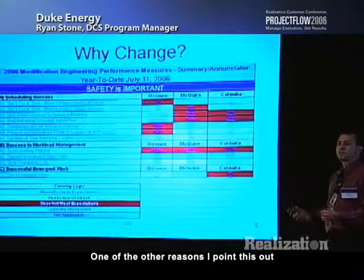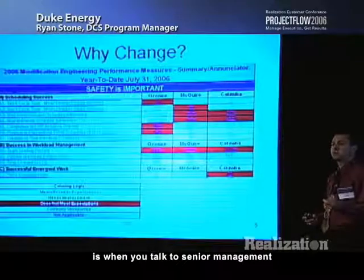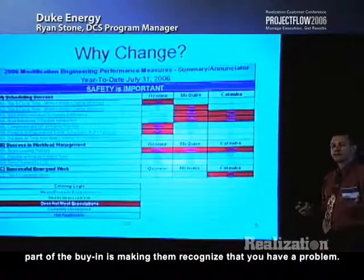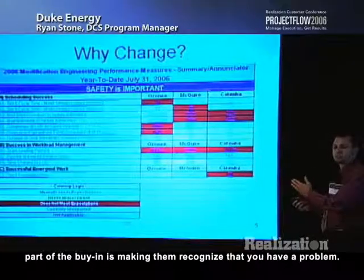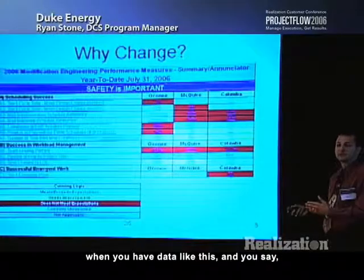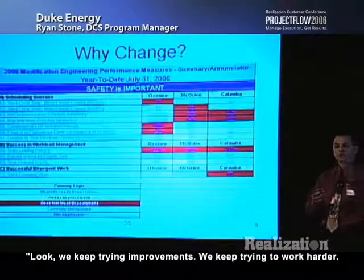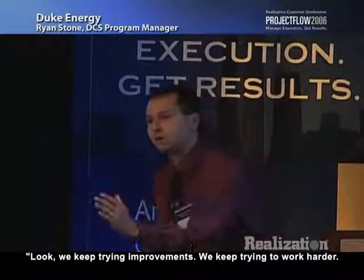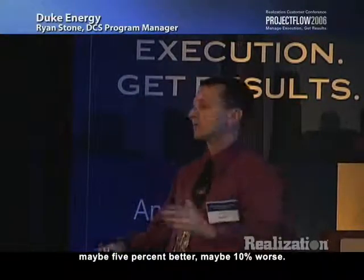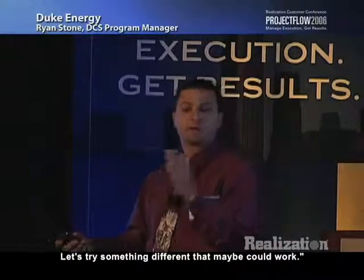If you look at how long a modification engineer actually spends working on a modification, it's less than half their time. The rest they're working on things not related to improving the plants — that's not what we hired them to do. Clearly it's a system problem. When you talk to senior management and try to get them to buy into change, part of the buy-in is making them recognize the problem. With data like this, you can show that we keep trying improvements, keep trying to work harder, and all we do is get maybe 5% better or 10% worse. Let's try something different.